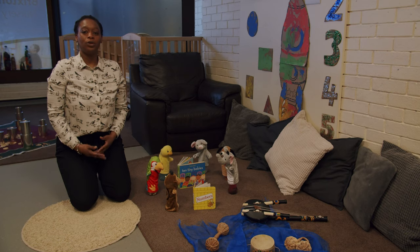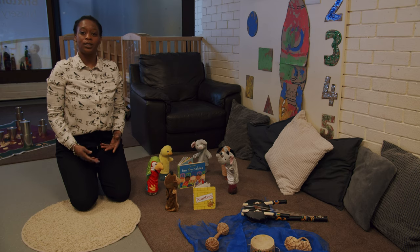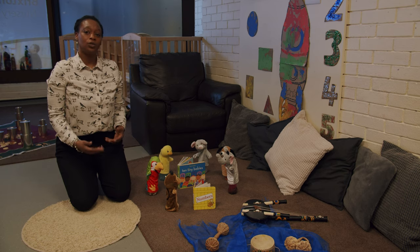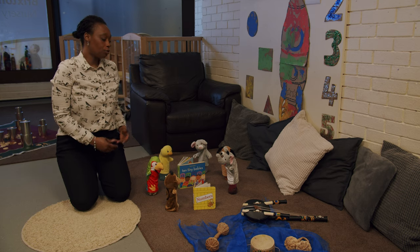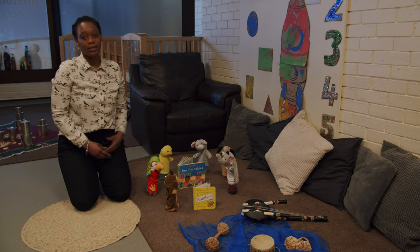As part of our approach to communication and language, we have daily language groups with the children. At the moment, the children are interested in animals, so we've used this to promote their learning through rhymes, stories, and using props such as puppets.